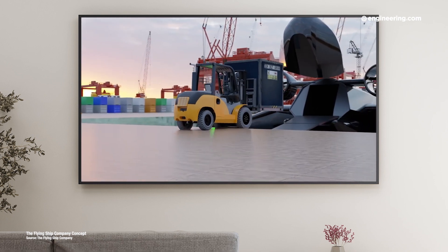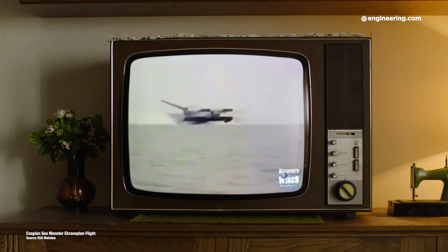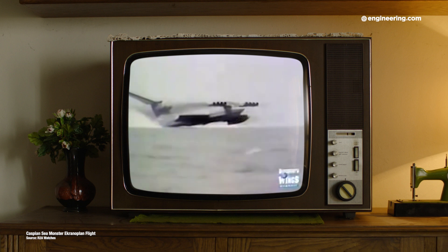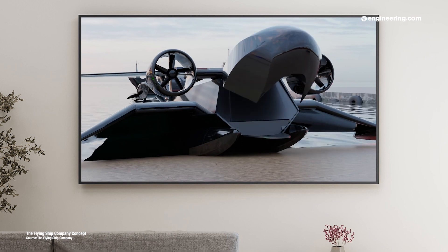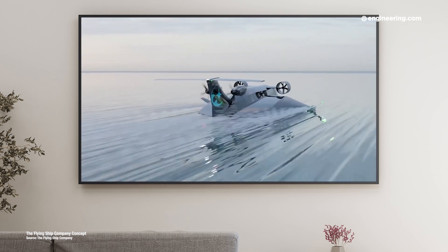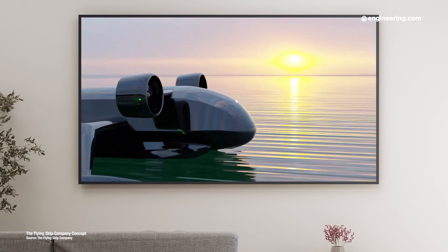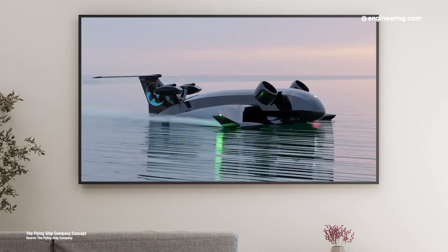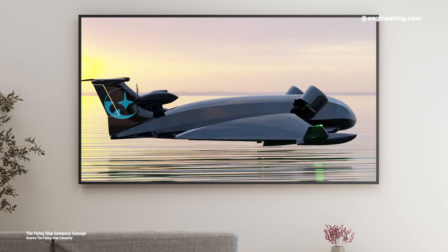So how big could these vehicles get? Well, the Soviet ekranoplan program produced a 380-ton vehicle the size of an Airbus Superjumbo that could travel 340 miles an hour, driven by 8 turbofan engines — so truly large machines are possible. The Flying Ship Company has interest from commercial cargo customers as well as DARPA, and the firm is currently hiring marine, aerospace, and systems engineers. Wing-in-ground-effect autonomous vehicles are well past the proof-of-concept stage — technically feasible and could deliver exactly what the cargo market loves: heavy lift, high speed, and low cost.